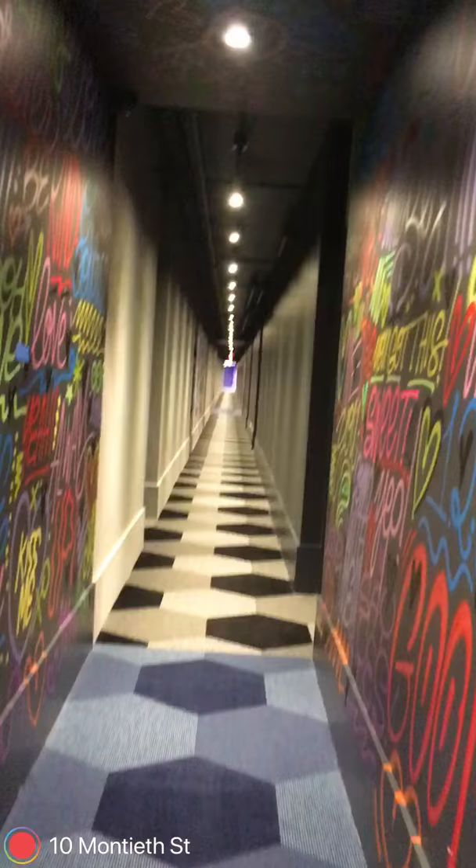The interior courtyard has been very popular here. For good reason — people prefer this versus the street view. The hallways are so long.